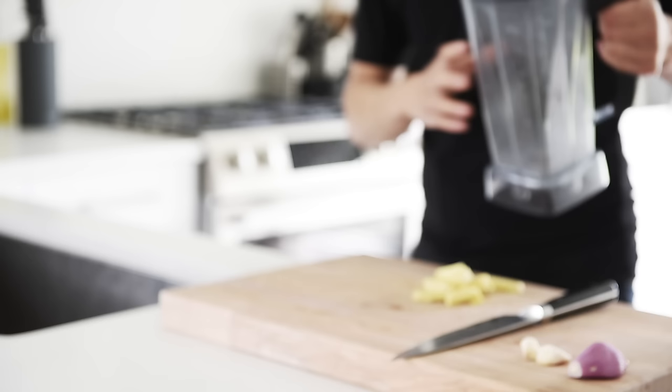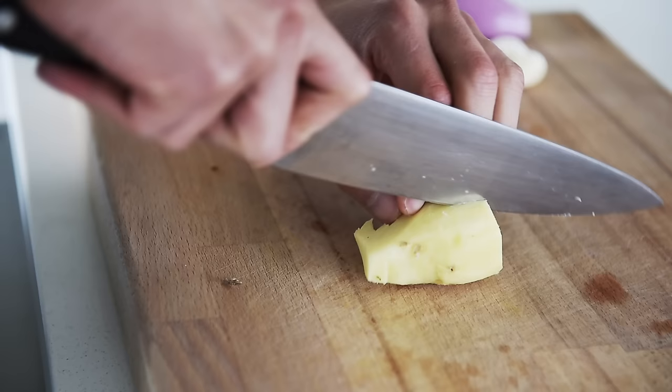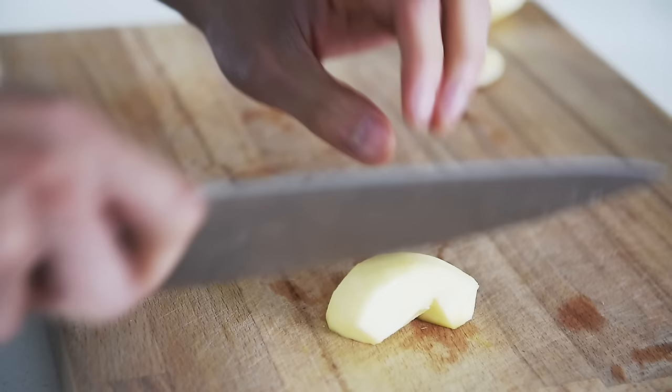You're definitely going to want to make this. Blender, a generous piece of ginger, shallot, quarter of an apple, peeled.